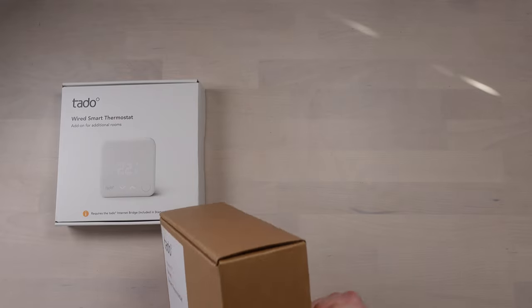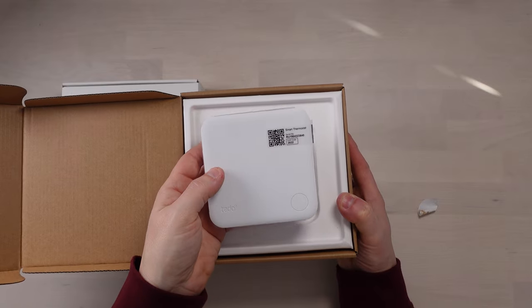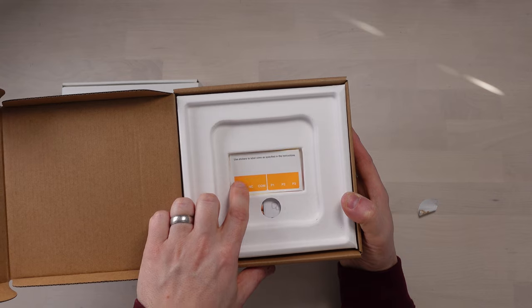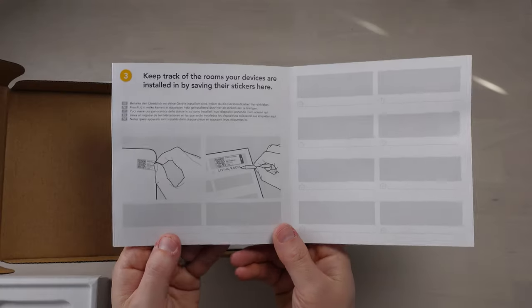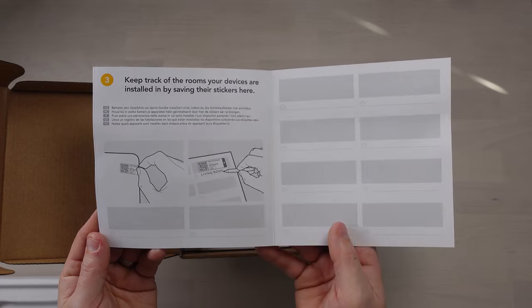Okay so this is the starter kit - this contains pretty much everything we need. We've got the wired smart thermostat, some sticky pads and screws, and stickers to label the wires as specified in the instructions. There's also an installation guide - a lot of the installation is done via the app or the Tado website. All the devices come with little stickers and QR codes that you can keep in the booklet, so if you need to reset anything you don't have to crawl around radiators looking for details.